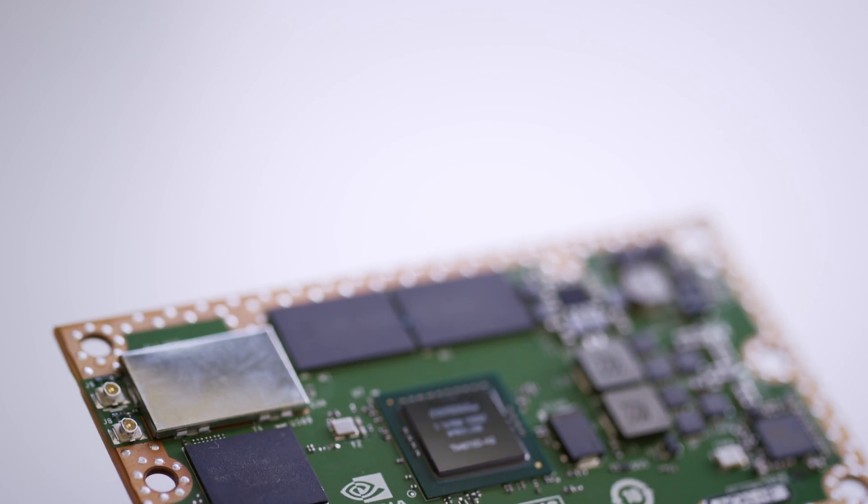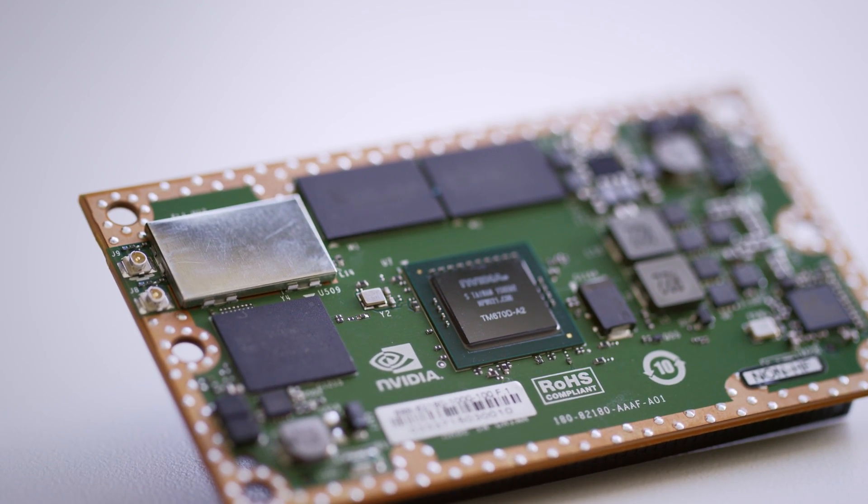It's been great working with Kespry on this proof of concept. It's really exciting to see how the Jetson TX-1 and deep learning could be used to solve problems in the industrial space. We're really looking forward to seeing what comes next.